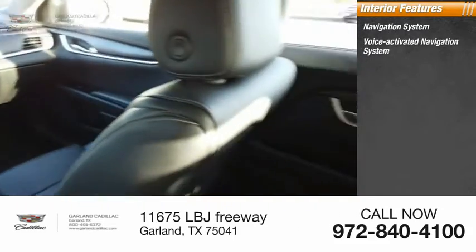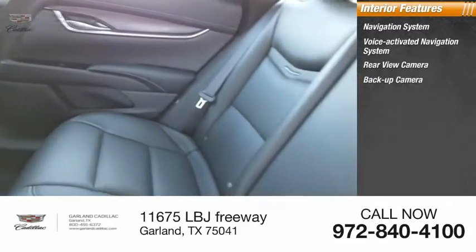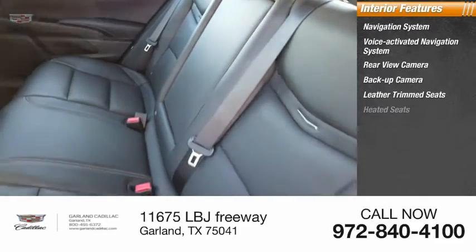Inside you'll find a voice-activated navigation system, backup camera, leather trim seats, and heated seats.